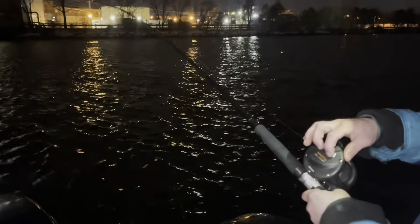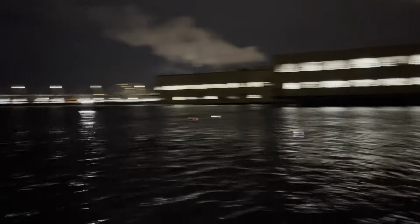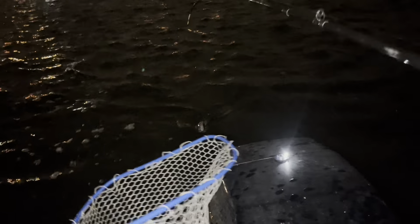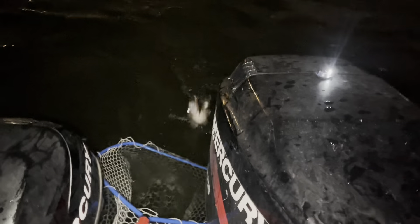All right guys, I lied — that wasn't the last fish. We got a double on here. As soon as we made this turn along the edge of the dam, this board went back, the other board went back. Rick's on and Zach's on. You will see one or two more fish landed, and then that will be the end of the video — you guys will see who lands the last fish. Bring him in. What an epic night, you guys.